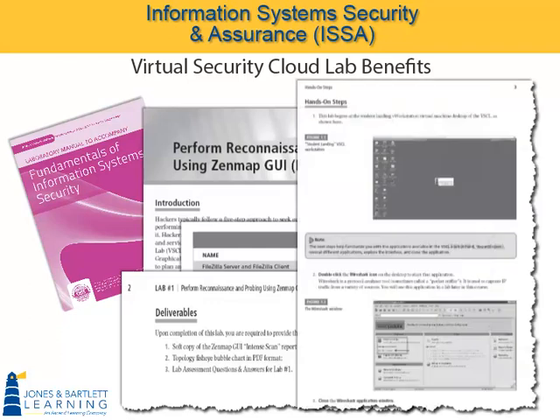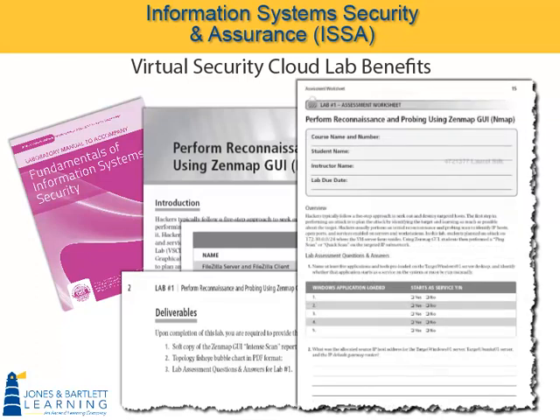Next, the hands-on steps are listed. Here it says, this lab begins on the student landing workstation, and we have a screenshot of what the student landing workstation looks like. The labs are designed to work hand-in-hand with the lab manual: you read step 1, you perform step 1; you read step 2, you perform step 2. And at the end of each lab, we have an assessment worksheet to ensure students are meeting the objectives of the hands-on labs. Though many students purchase this in print form, we also provide the assessment worksheet via the LMS. It can be filled out online, saved, and submitted electronically.